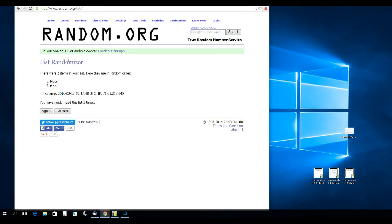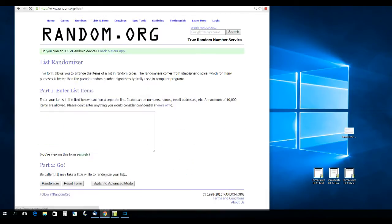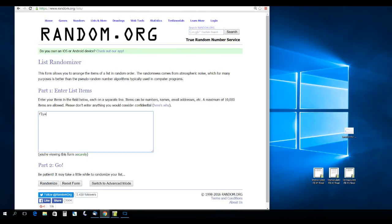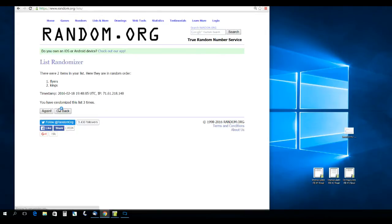Mike Richards was listed for the Flyers and the Kings — randomizing three times. That's going to go to the Flyers.